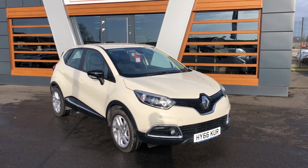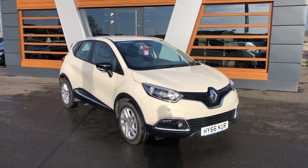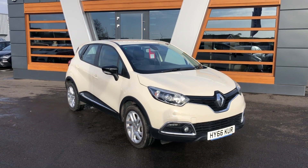It's a 2016 on a 66 plate as you can see, very very cheap at £9,265 so it won't cost you a fortune. It's done just over 16,000 miles, two previous keepers, and it's the manual diesel with a service history as well which is fantastic — means we know how reliable it's going to be.